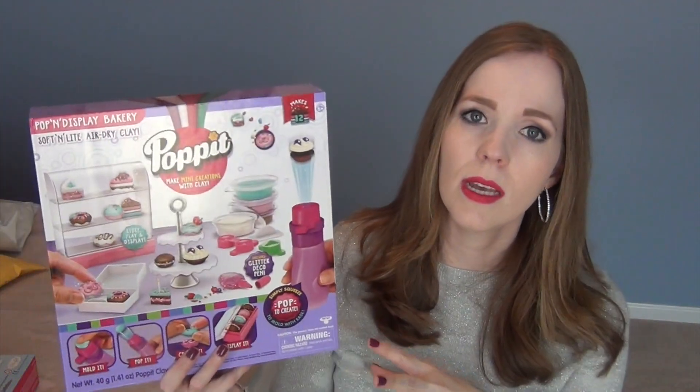They have different sizes - you can get a smaller bakery set, get refills, or a pet set where you can make dogs and cats. It's really cute that both girls, being 6 and 12, are going to enjoy the same thing.